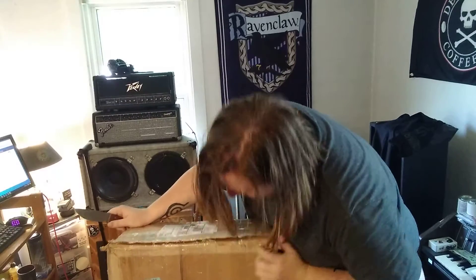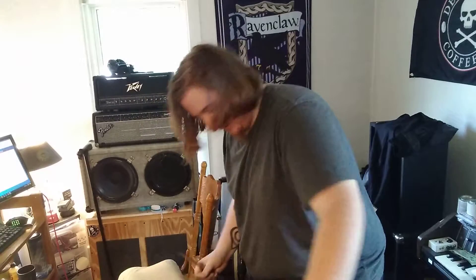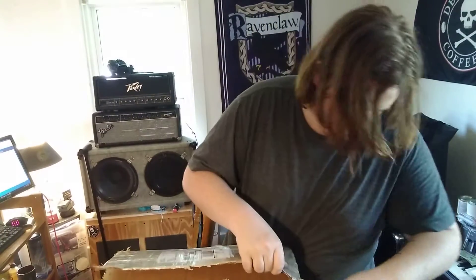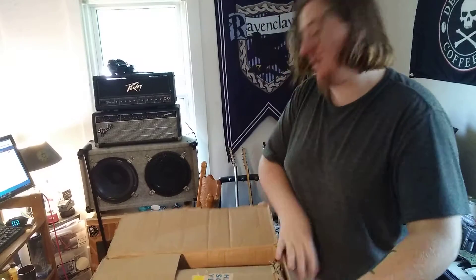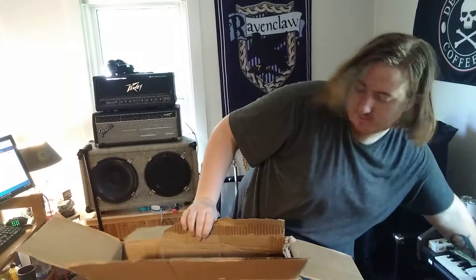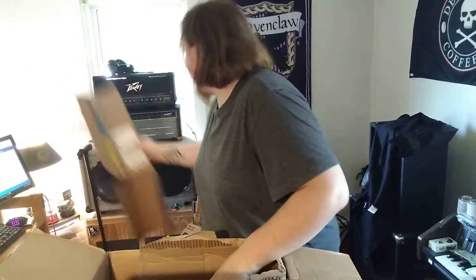How is this box even open? What the heck? This is a weird box. There we go. This confused me for a second. And what's inside the box? More cardboard. Another kind of box. That's an interesting way to pack something.